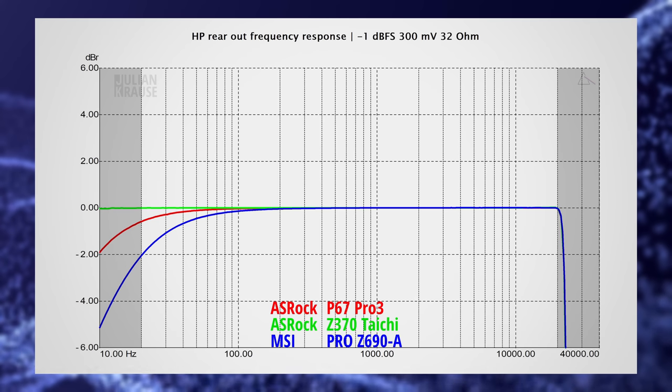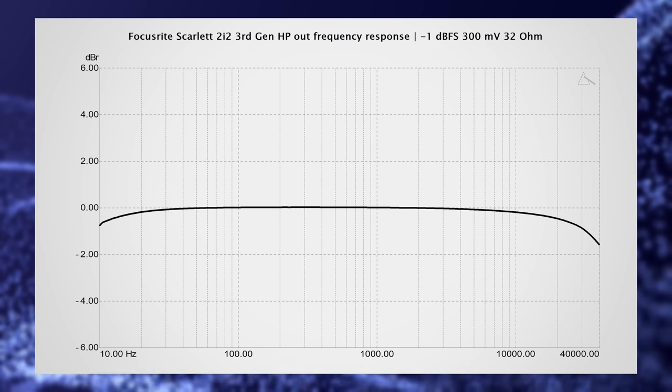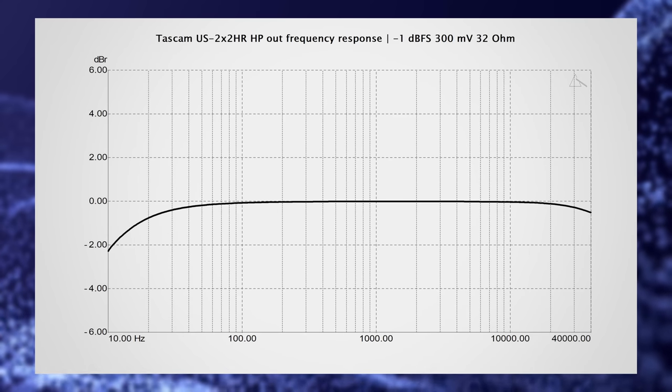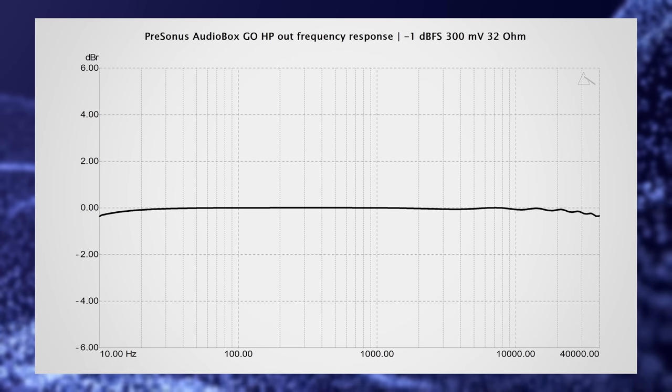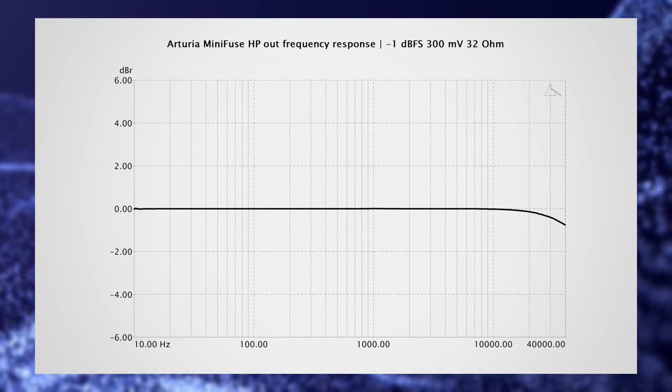Pretty much the same goes for the rear output — here the P67 Pro 3 improves slightly, but the Taichi and the Pro Z690A stay the same. And just for good measure, here I'm showing a few more responses from some audio interfaces in no particular order. You can see that they can sometimes be in a similar ballpark as the built-in audio of the motherboards in terms of frequency response.